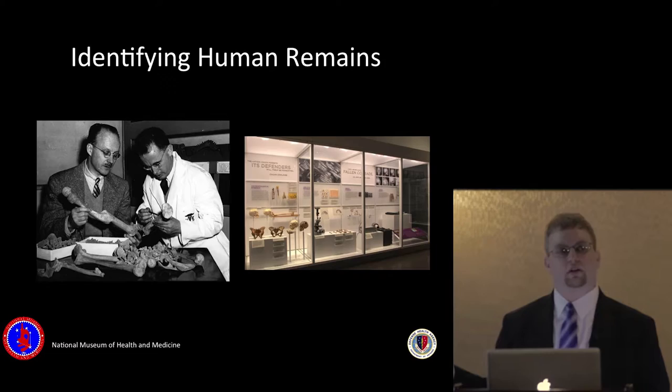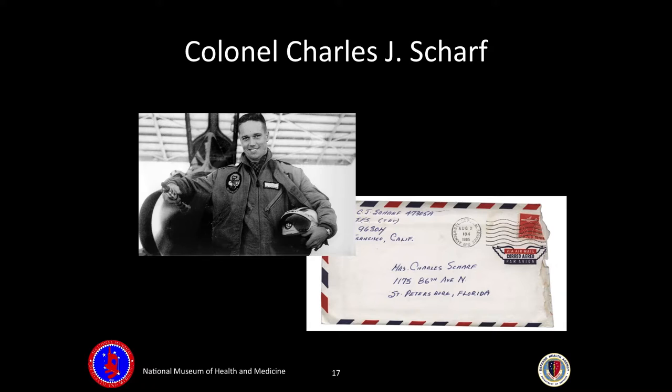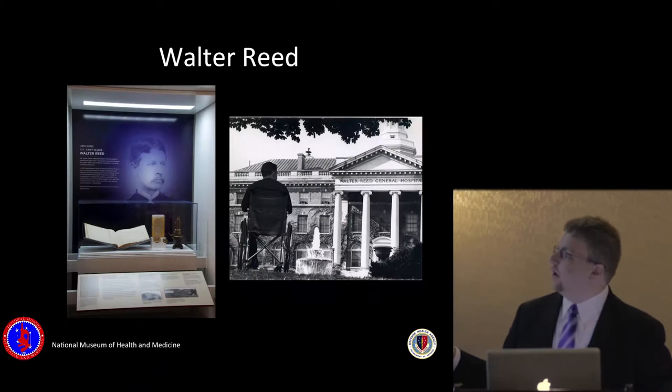We have specimens related to how human remains are identified. We've had staff work on specimens from the Vietnam War — Colonel Charles Scharf's wife kept all his letters from Vietnam, and they were able to do DNA identification on them to determine who his remains were and identify an unknown soldier.